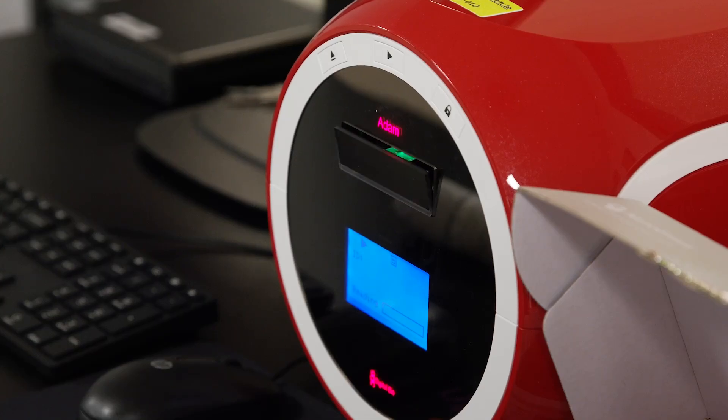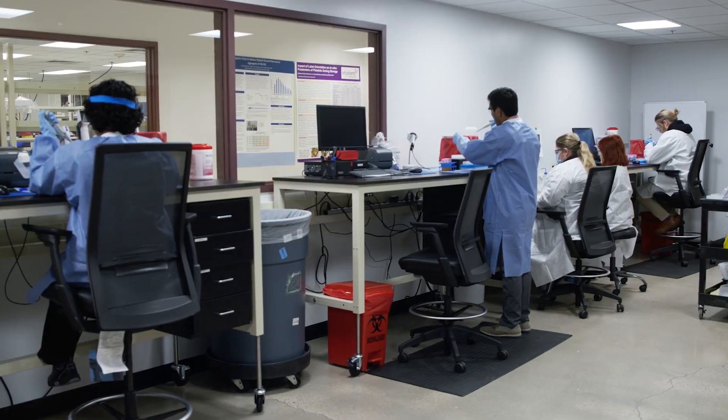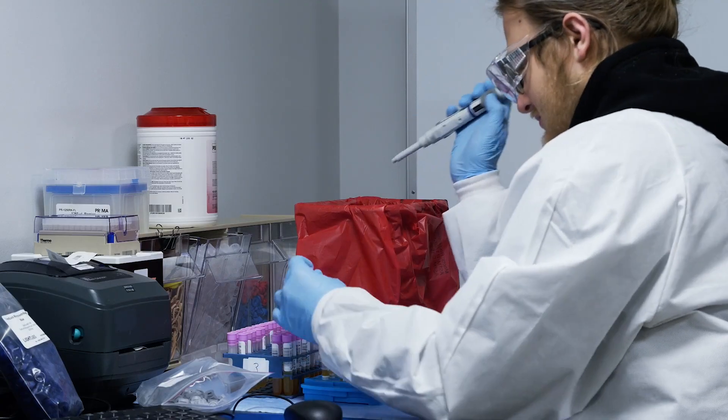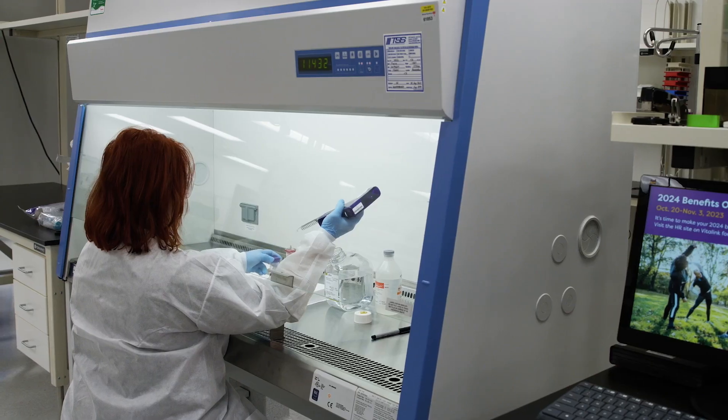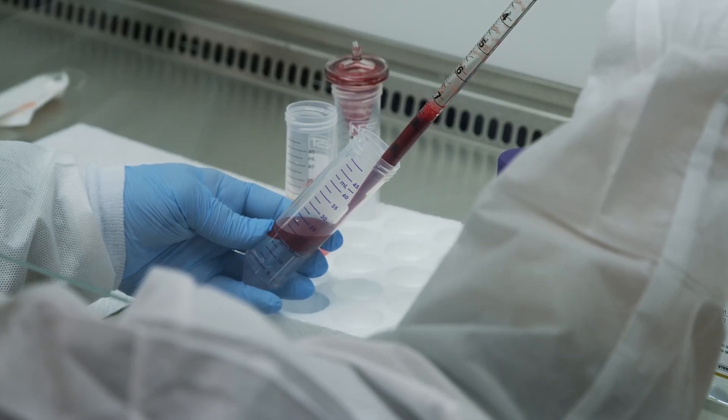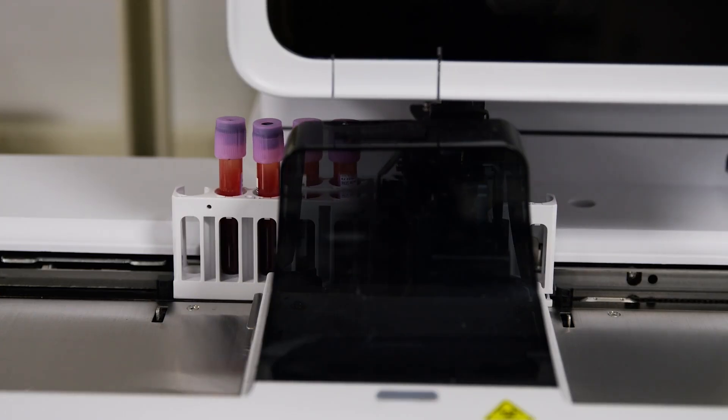The Vitalant Innovation Center is the first of its kind in the United States. We can test new products, partner with industry, and develop new processes. This is going to set the tone for how innovation is done in the blood and biotherapies sectors.